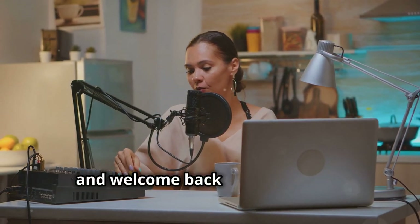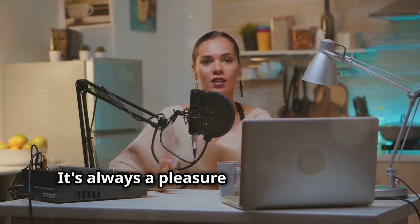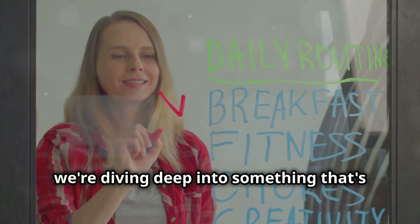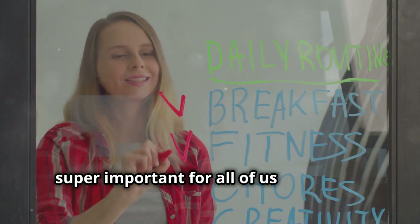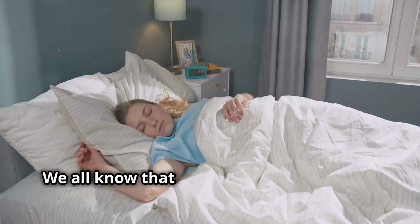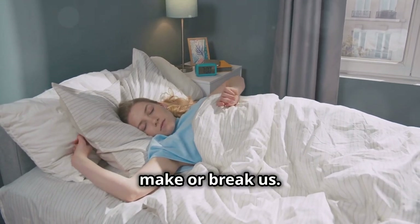What's up everybody and welcome back to the channel, it's always a pleasure to have you here. Today we're diving deep into something that's super important for all of us: creating a killer morning routine. We all know that how we start our day can make or break us.